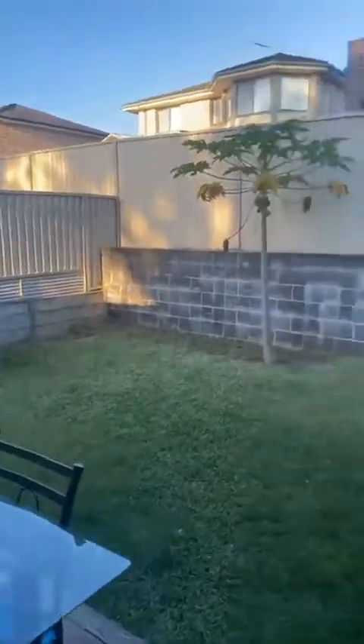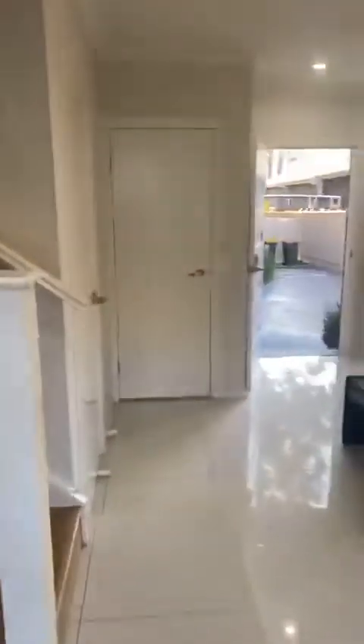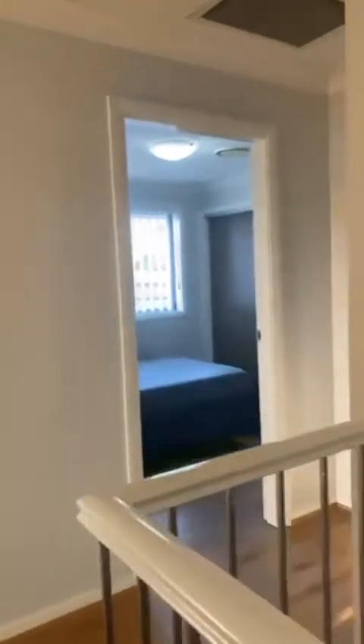You've got a backyard area, nice and low maintenance, and a garage with internal access. There's also a toilet downstairs. So it's effectively a four-bedroom, two-and-a-half bathroom layout with the toilet downstairs and four bedrooms upstairs, plus ducted air conditioning.